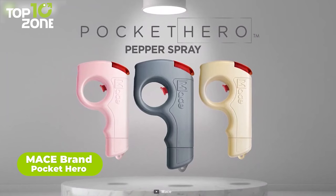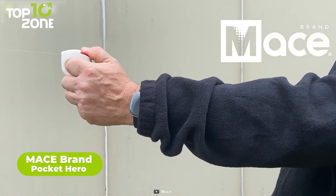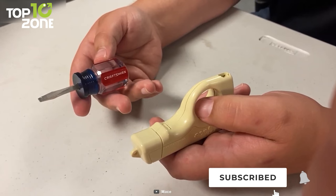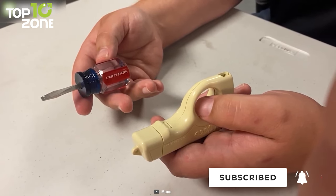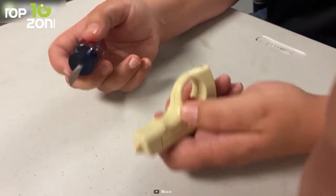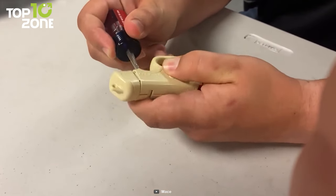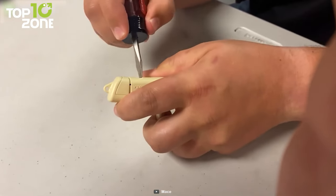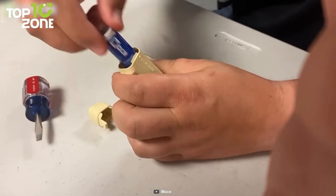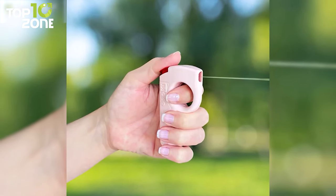Mace Brand Pocket Hero is a personal safety product that will prepare you to protect yourself and your loved ones in times of danger. Don't let its sleek design fool you — made with a powerful formula, Pocket Hero provides tough protection. This pepper spray causes respiratory irritation, coughing, impaired vision, and an intense burning sensation. Moreover, a UV dye leaves a long-lasting residue to support the investigation and identification of perpetrators. It contains 10 bursts with a 10-foot spray range, and canisters are easily replaceable.